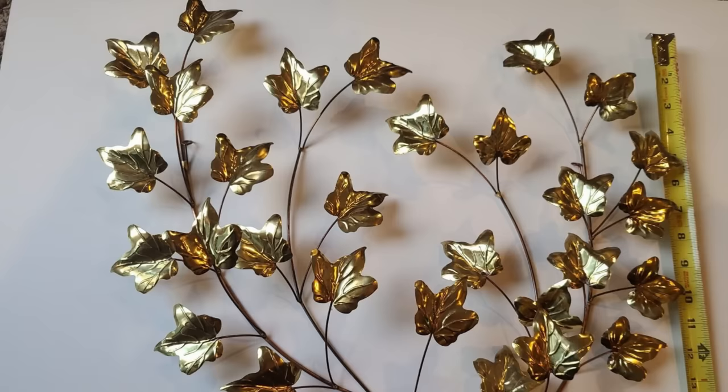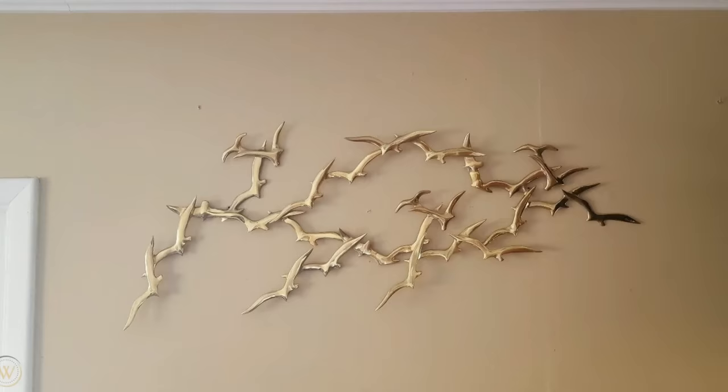In the 80s, it seemed like every home, new or old, had metal wall sculptures. These two-dimensional art pieces seemed to be various plants, flowers, or birds flying. They were often quite large and it made decorating easy. However, in truth, it just meant more work dusting the house.